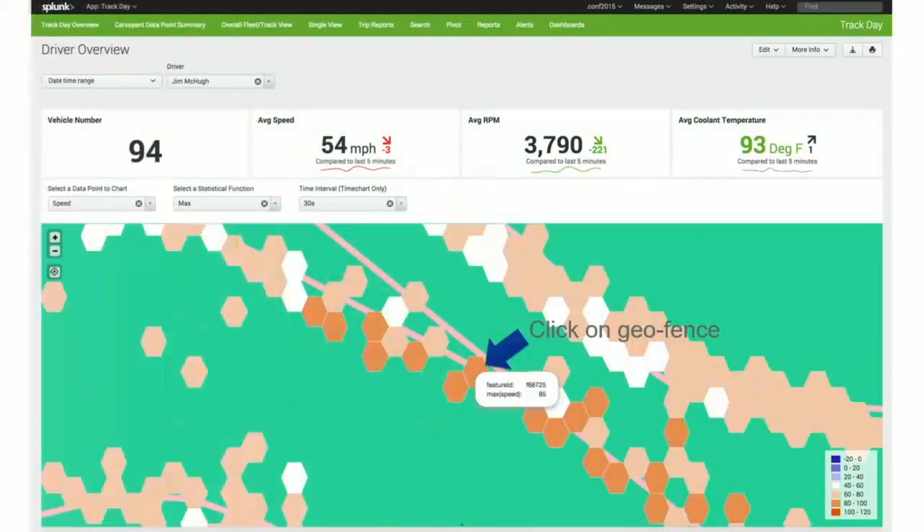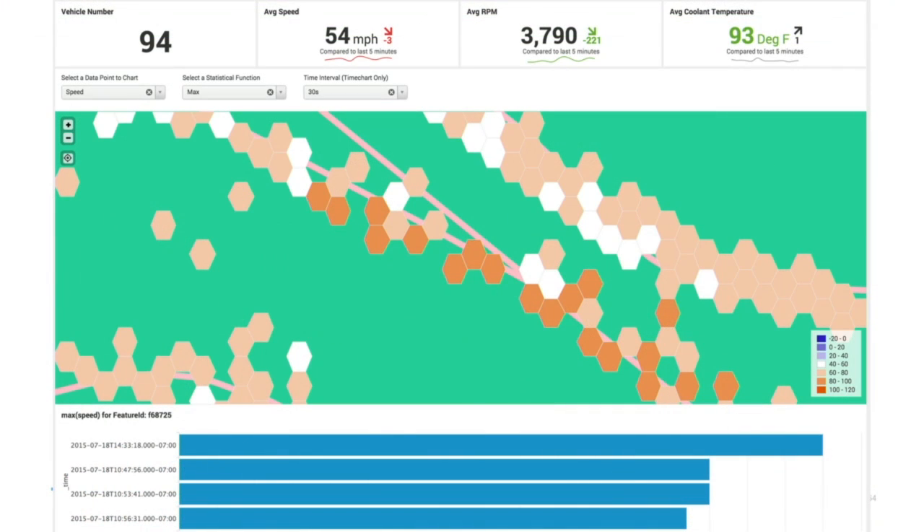Too slow into the turns and too slow out of the turns. But let's focus on the positive. If we zoom in and hover over any of these dots, I can actually see my maximum speed on that course from that component. What's really cool is this is also a geoforce, so I can click on it and actually see all the times of my fastest runs through that same location. That allowed me to analyze my drive day, figure out how to improve it — I know I can fix my braking next time and make these times faster.